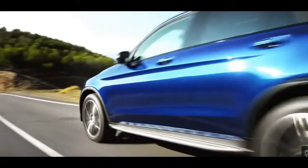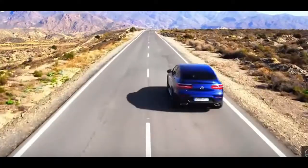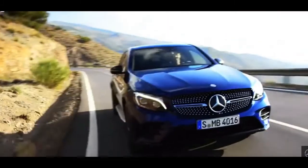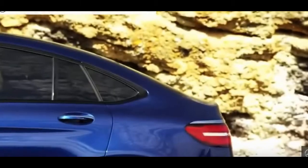There are two versions available: the standard GLC 63 has 469 bhp, while the S version gets an extra kick with 503 bhp. Although 0-62 mph launch times aren't known yet, the 63 will easily hit its limited top speed of 155 mph.